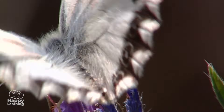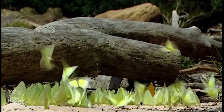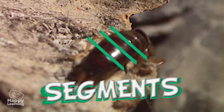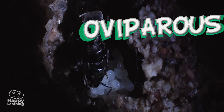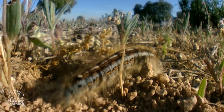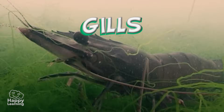Now let's remember the most important things. Arthropods are invertebrates, and their main characteristic is their jointed legs. Their bodies are divided into segments, and they lay eggs to reproduce, meaning they are oviparous. The terrestrial arthropods breathe through their tracheas, and the aquatic arthropods through their gills.